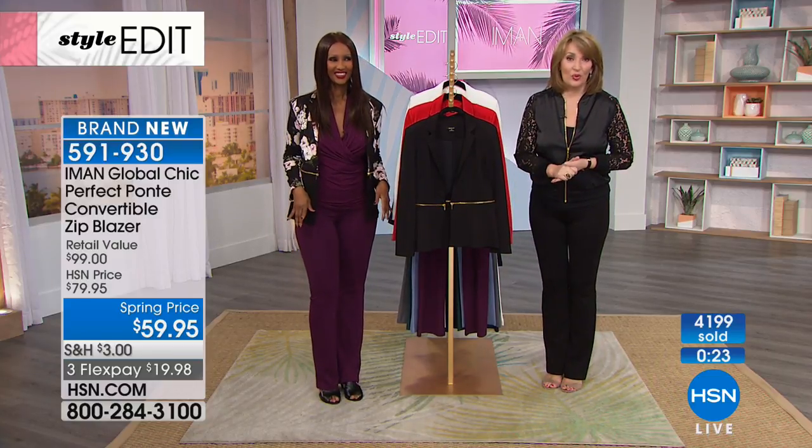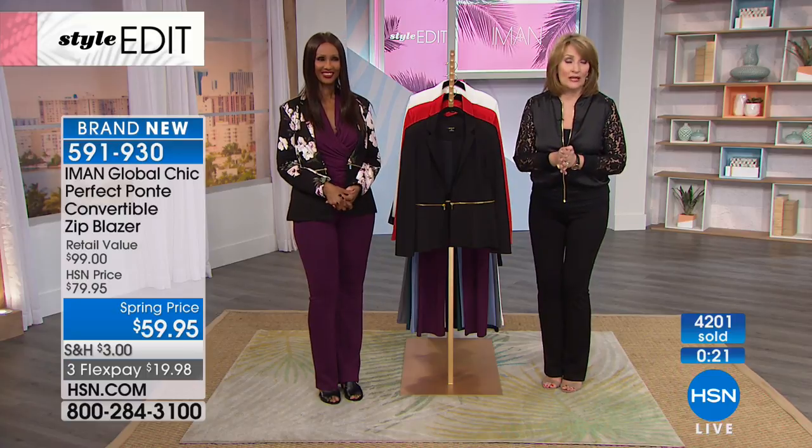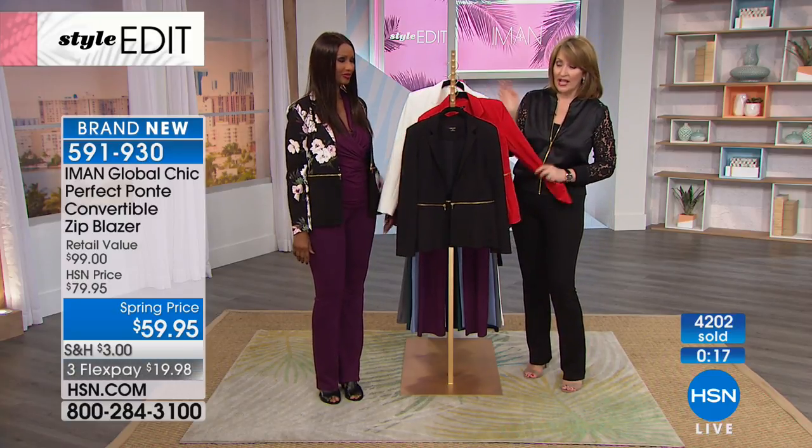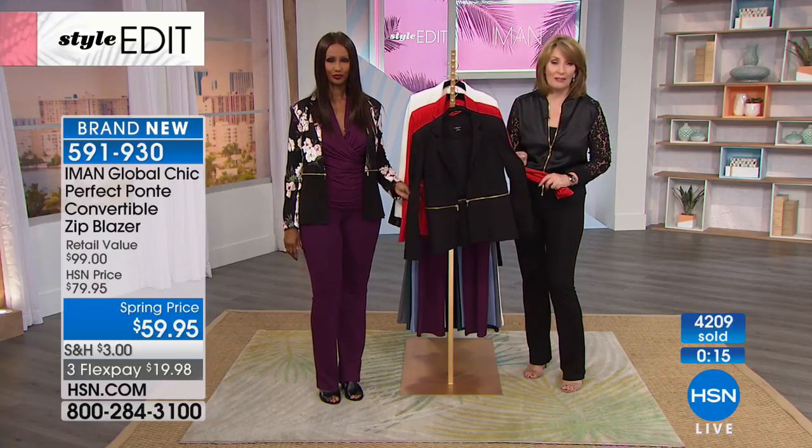We're going to go back to the phones — we're busy. We want everybody who wants theirs to get it before it sells out. Three colors left only: the creamy white, the strawberry red, or the black.